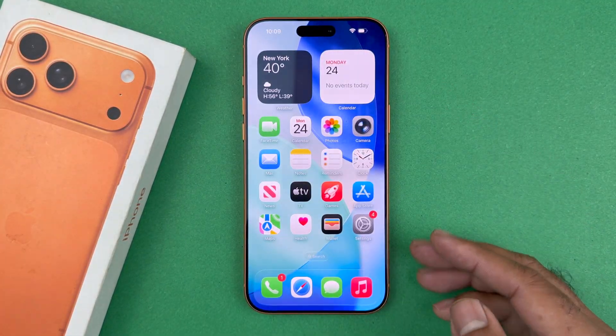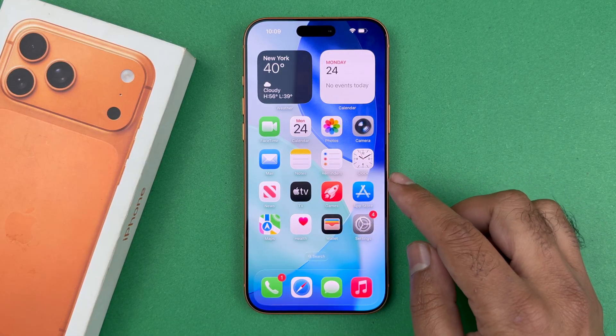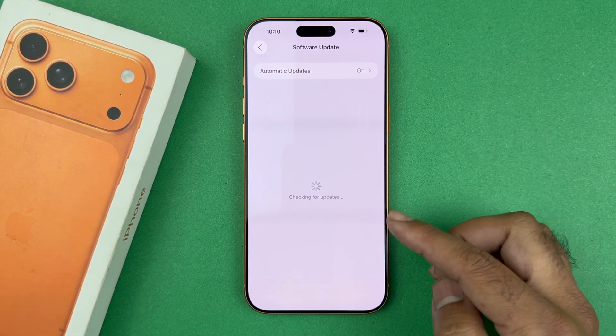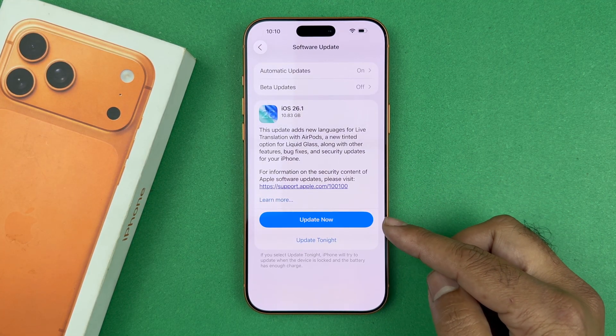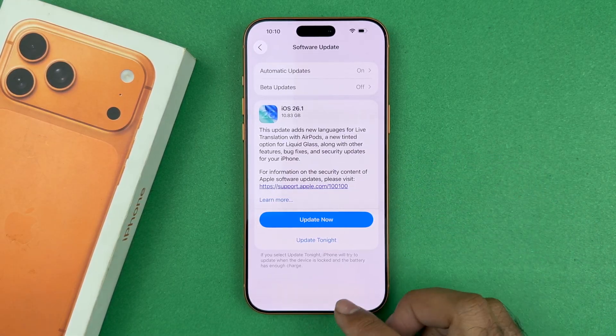If you've done all of that and it could be an uncommon issue, you may need to update your phone software. In Settings, go to General, then Software Update, and check if there's any update available. New updates will fix bugs like this if your device is affected, so go ahead and update your device and hopefully that will fix it.